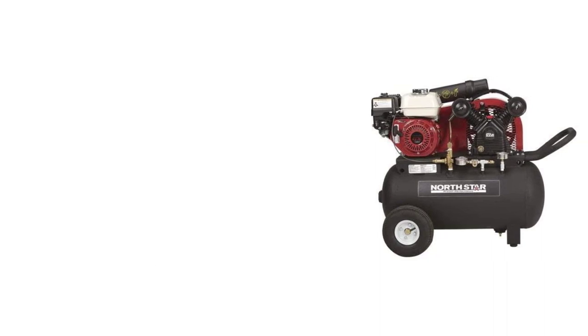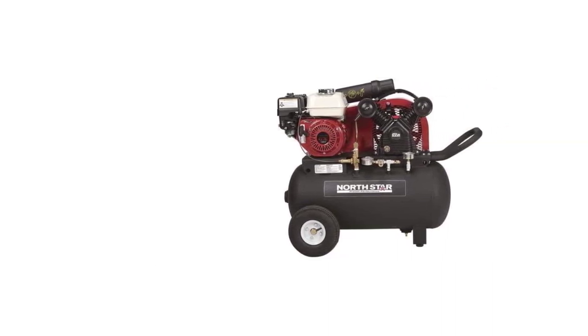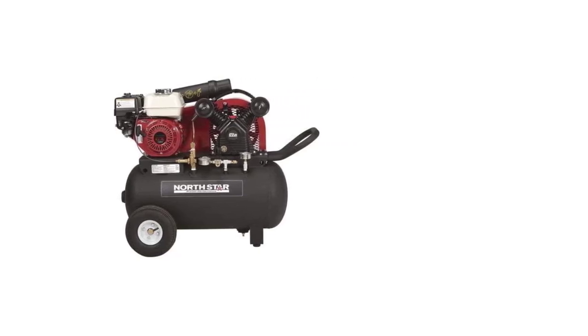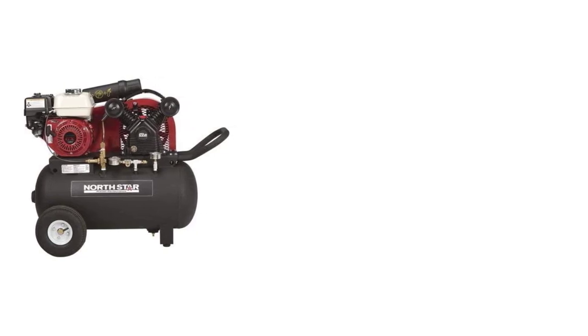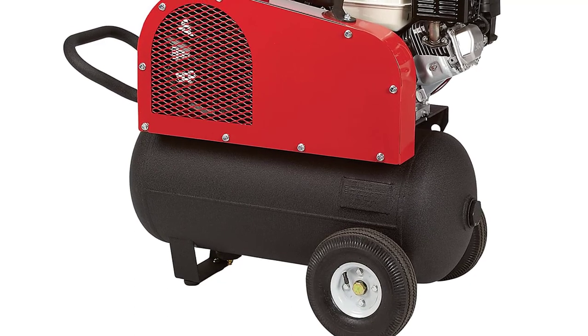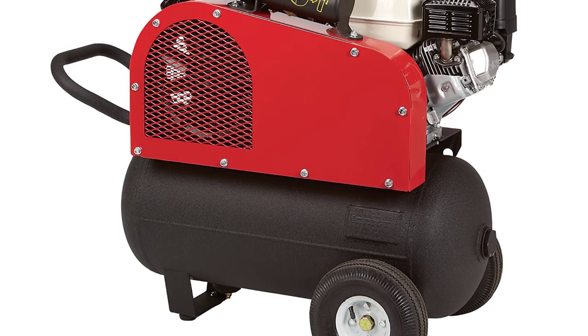The feet on this compressor are designed to reduce vibrations, which helps keep the machine from being overly loud during operation. Surprisingly, this compressor does not have a very high max PSI — at only 130 PSI, it is one of the lowest of all the compressors reviewed.